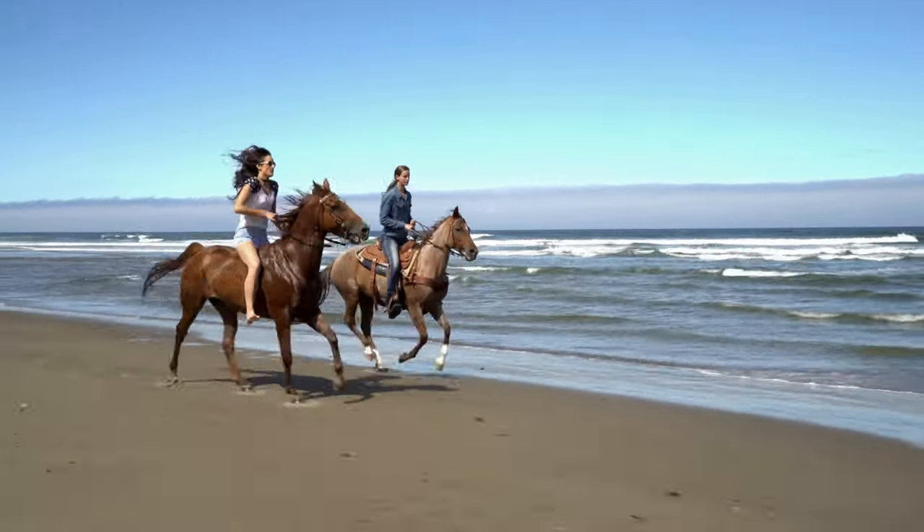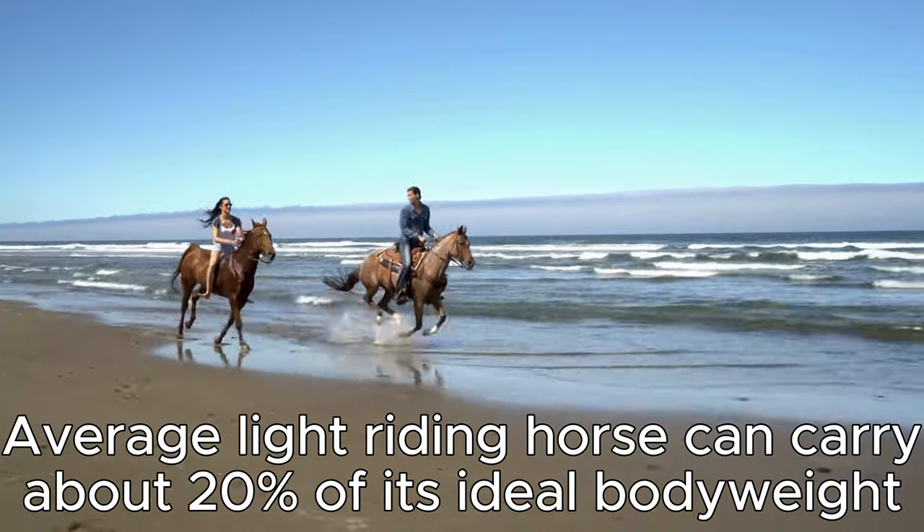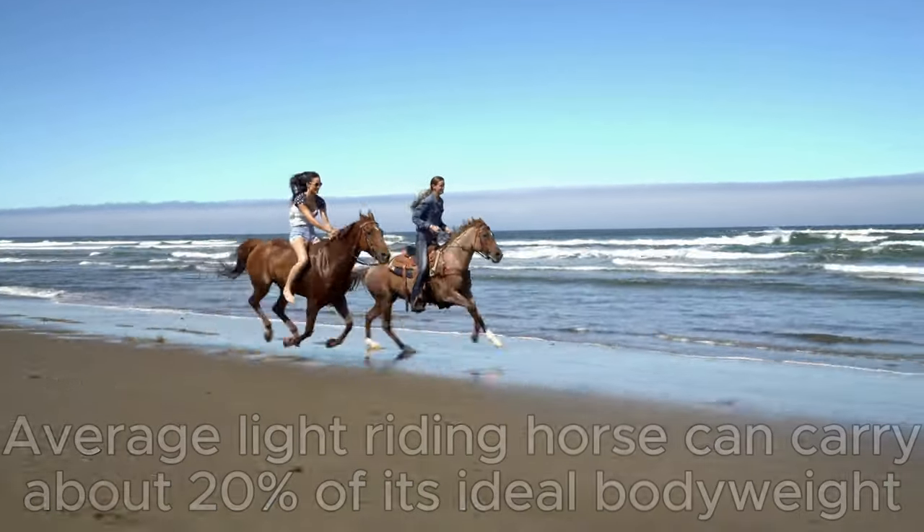I know what some of you might be thinking — can you really take into consideration something that was put forward over 100 years ago? Well, I'm here to say yes. Researchers found that an average adult light riding horse could comfortably carry about 20% of their ideal body weight. When I say ideal body weight, I mean the weight they should be — the perfect weight when they have no fat rolls and their tack fits beautifully. Not 20% of a body weight where they've been on long grass all summer and are suddenly ballooning.